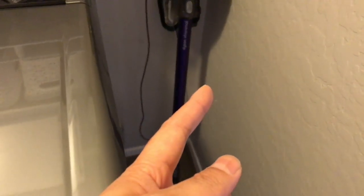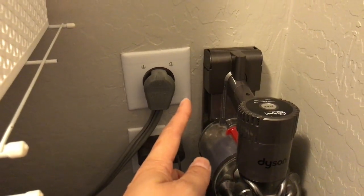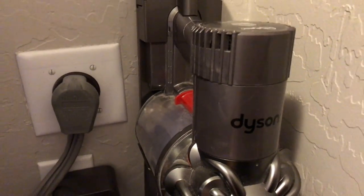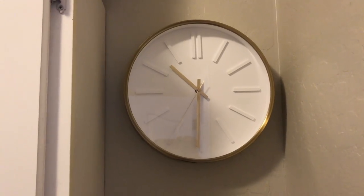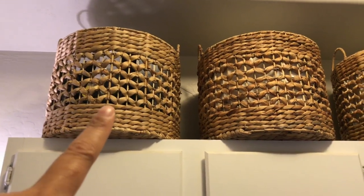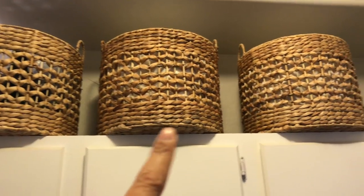To the right I have my Dyson vacuum — I love this. I'm going to do a review sometime; it's the Dyson V6 Animal. I'm going to ask someone to put it up on the wall — it hangs and it's a great way to store it. I also got this clock from Target. On top I have baskets from HomeGoods, and here are the vacuum accessories for the Dyson.